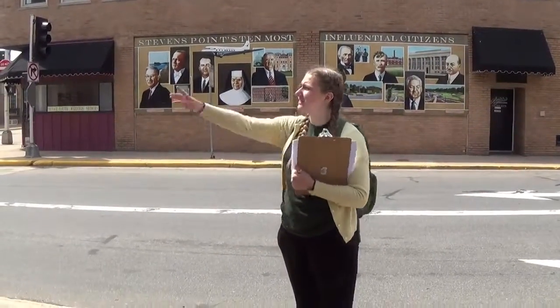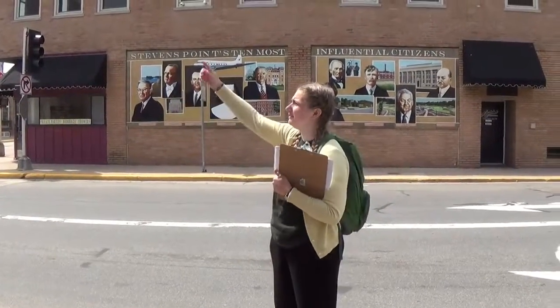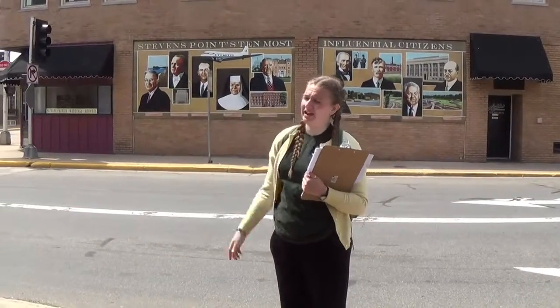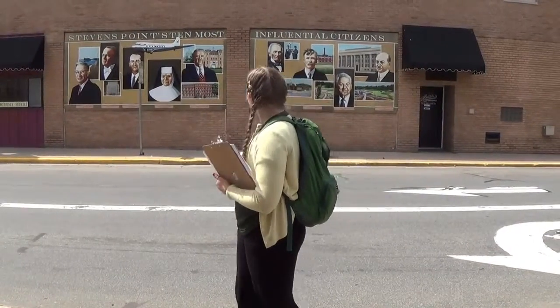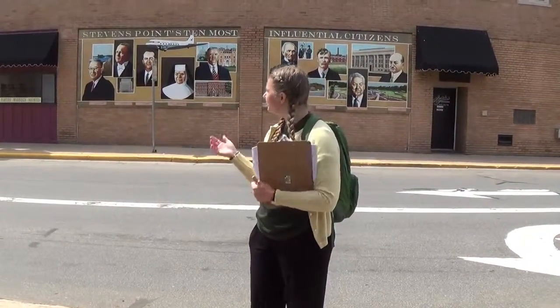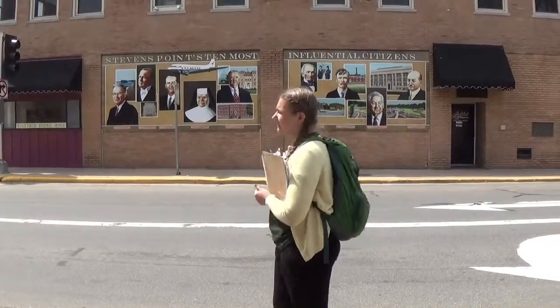Before I talk about these murals, I did want to just point out the Hardware Mutual building right here - now known as Century Insurance. This mural was completed in 2008, and it depicts the most influential citizens of Stevens Point. The commission who worked on these murals originally had a list of about a hundred names of people they were thinking about putting on the mural, worked it down to about 24 people. Then in 2008, for the celebration of the 150th year of Stevens Point, there was a pancake breakfast in early January, and at this breakfast people got to vote for their favorites and came up with these top ten people.